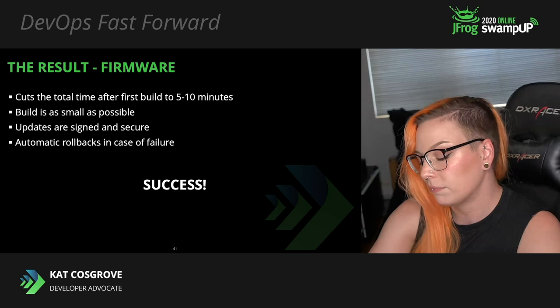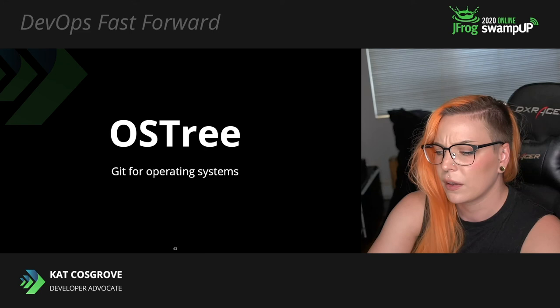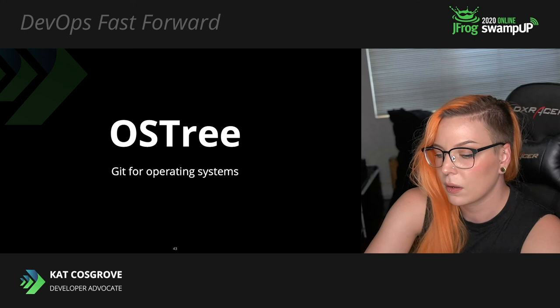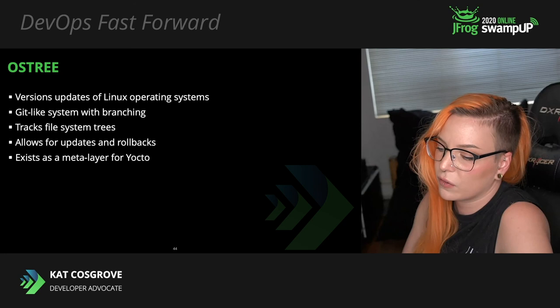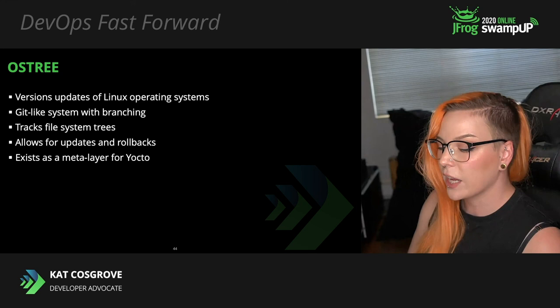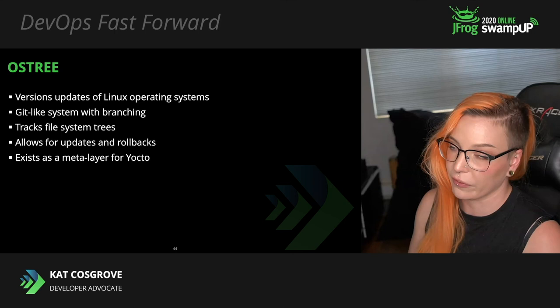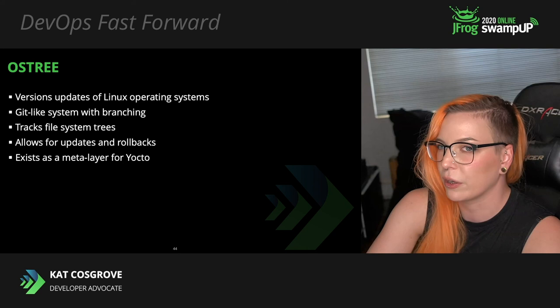I have a few more tools that didn't make it into our proof of concept but are still very much worth mentioning. First is OSTree — it's basically Git for operating systems. Like Git, OSTree uses a content-addressed object store with branches to track meaningful file trees. This can be used to update a system, even incrementally, and also supports rollbacks. There is a Yocto meta-layer for this as well that allows over-the-air updates using OSTree and Actualizer, and OSTree is already used by a few different Linux distributions. There's no real reason we chose Mender over OSTree other than we came across Mender first.